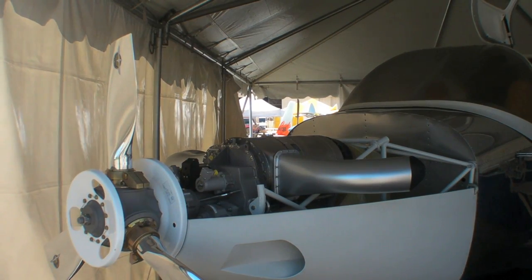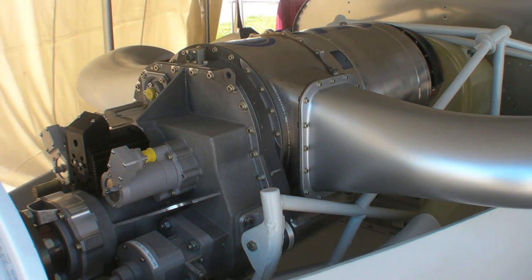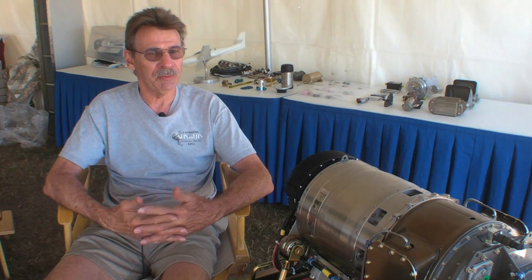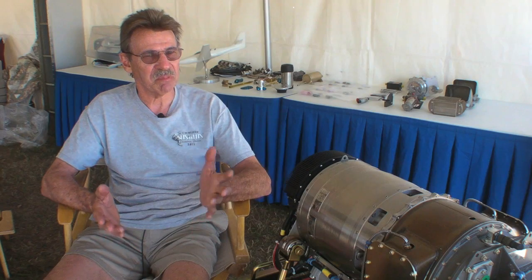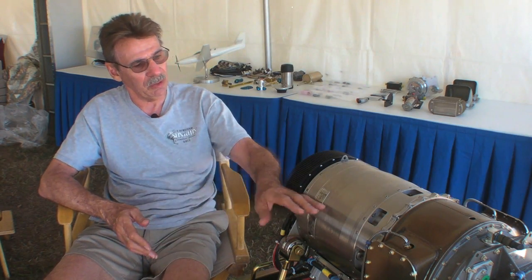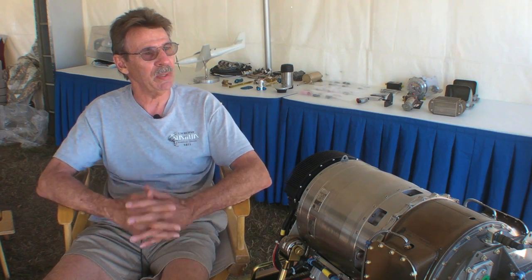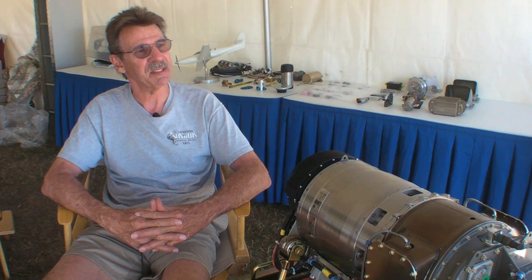We chose the RV-10 because it's a proven product — we were looking for a four-seat airplane and it's a solid airframe to put an experimental engine on. We're expecting around 230 to 240 miles per hour, probably at somewhere between 12,000 and 15,000 feet. The service ceiling on the thrust generator is 29,000 feet, but being a turboprop, we have to see where the optimum altitude is — it probably won't be much higher than 17,000 feet.